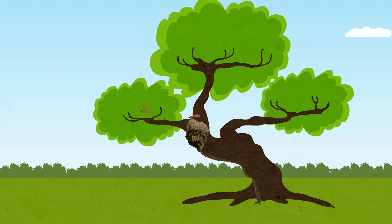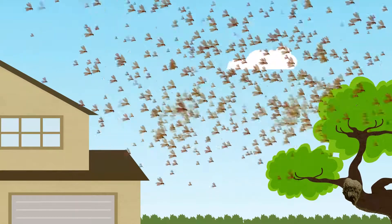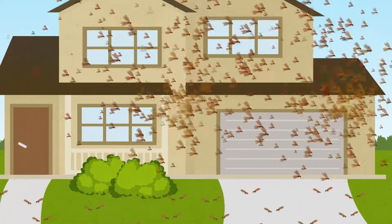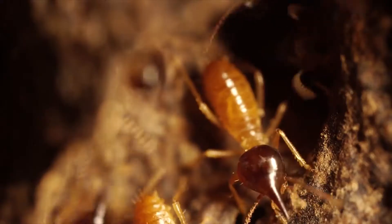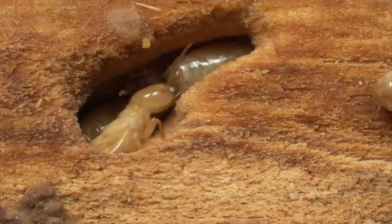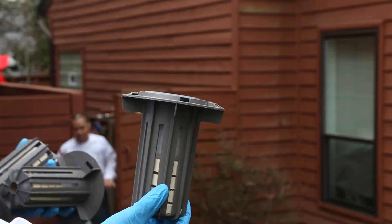In March and April, winged termites, also known as swarmers, emerge and disperse in search of a mate. When they land, they shed their wings and start a new colony. The best opportunity to prevent termite damage is during the spring mating season, because this is when the nest is young and most vulnerable to treatment.